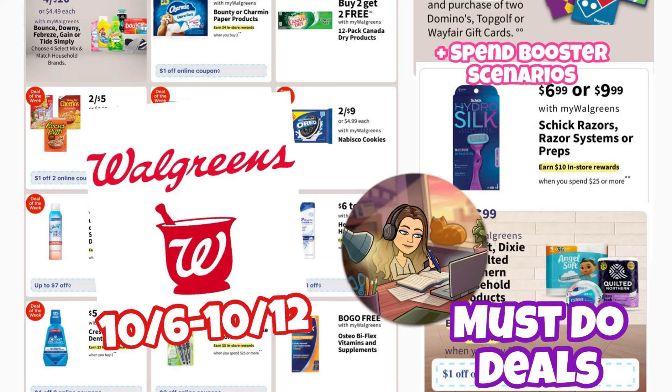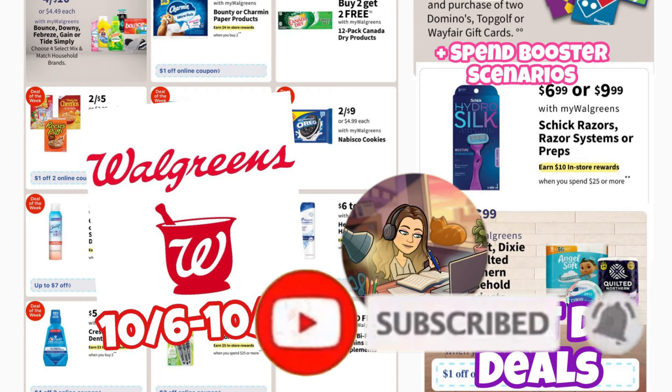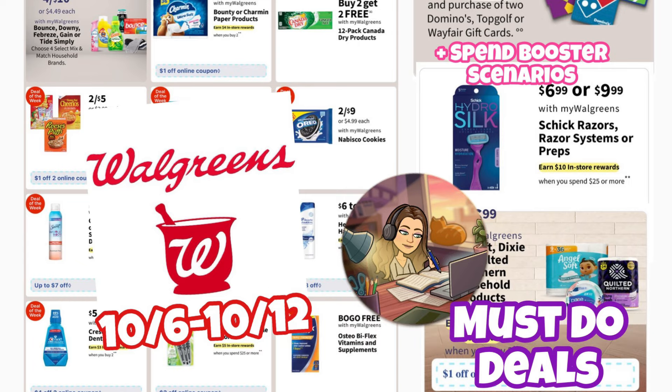Hi guys, welcome back to my channel, Couponing with Kayla. I'm so happy that you're joining me for today's video. If you are new here, welcome — I hope you enjoy it and find it helpful. Don't forget to hit that red subscribe button, turn on your notification bell, give the video a thumbs up, and let me know in the comments below what ends up being your favorite deal.